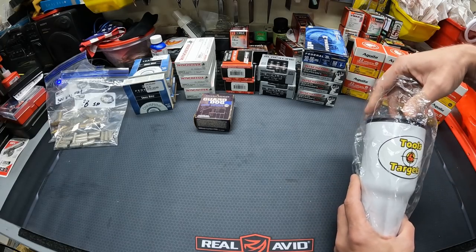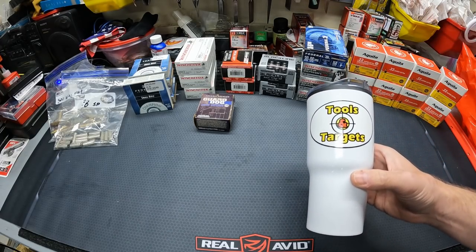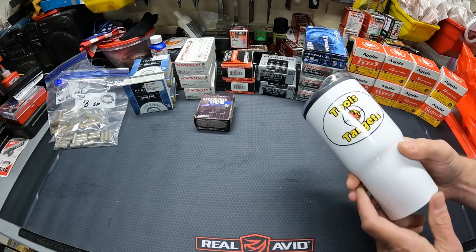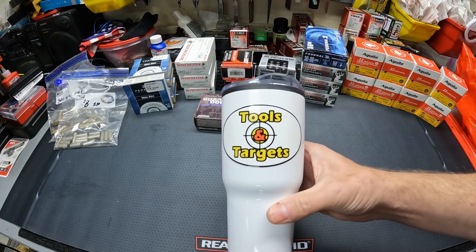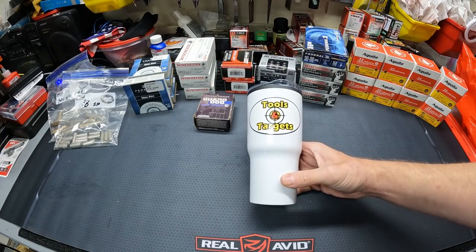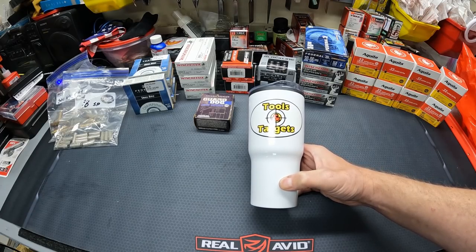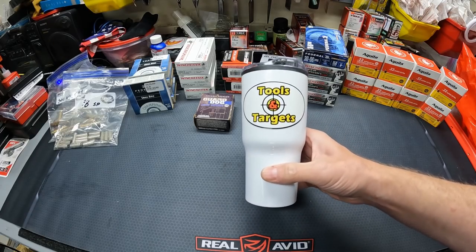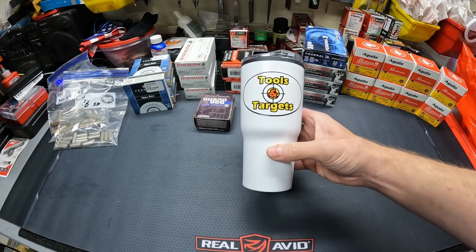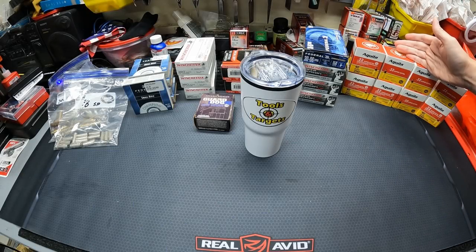Last but not least, Triple H Services sent me a cool little box full of stuff. He's sent me stuff before — some ammo, different mugs, lots of different things. This time he sent me 10 of these tumblers with the Tools and Targets logo on them. That was pretty awesome — Triple H, I really appreciate it brother. I appreciate all y'all who send me thoughtful and useful stuff for testing. So that was it — a little Black Friday deal on the 22LR, and they've still got all the tools at 10% off.